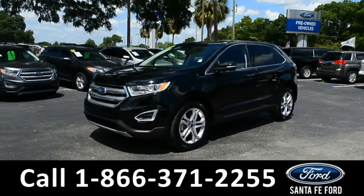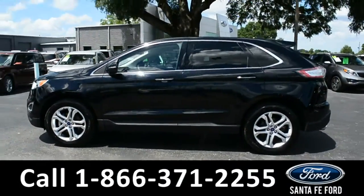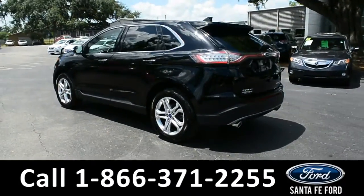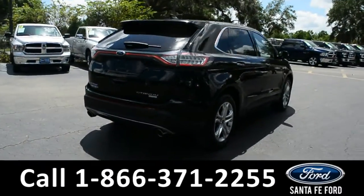This 2018 Ford Edge has fog lights, alloy wheels, tinted windows, remote keyless entry, keypad door lock, and a spoiler. For more information, remember to visit us online at SantaFeFord.com where you can view the Carfax and warranty information.